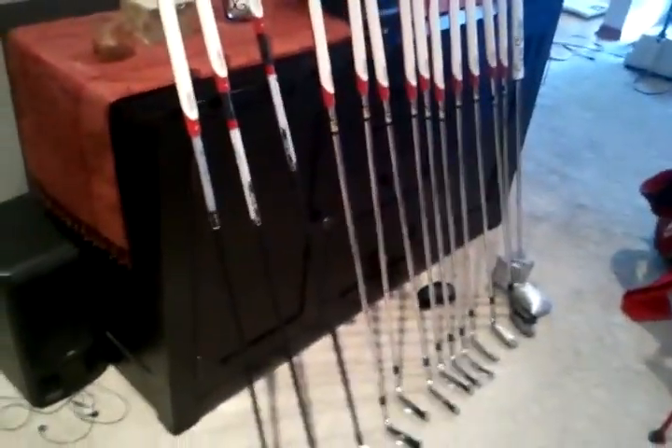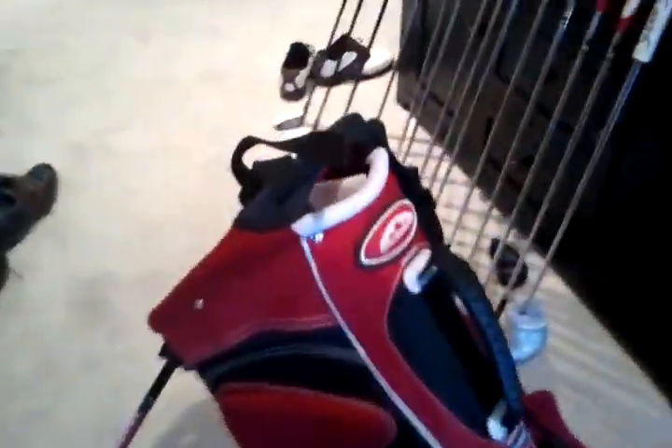Sick as hell. All TaylorMade — I don't know why — except for the wedges and the putter. Something got onto me and I was like, oh TaylorMade, cool. Got the Sun Mountain bag, and this bag is sweet as hell, really nice, white.